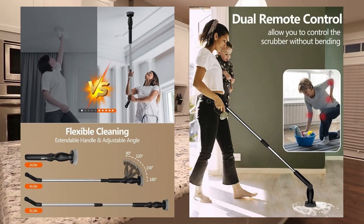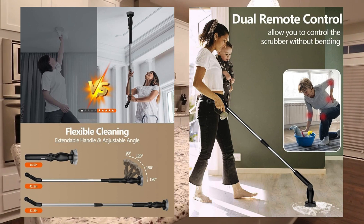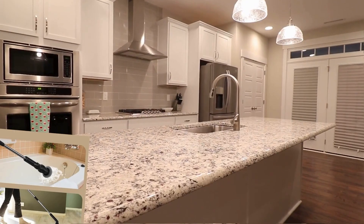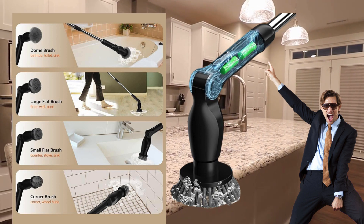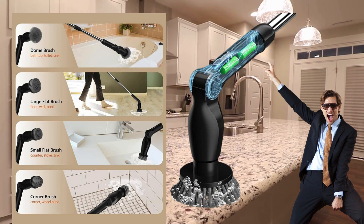Controlled conveniently via a remote controller on the long handle or the controller on the short handle, this scrubber offers flexibility and ease of use. With its upgraded battery and fast-charging technology, one charge is all you need to clean your entire house, ensuring uninterrupted cleaning sessions.